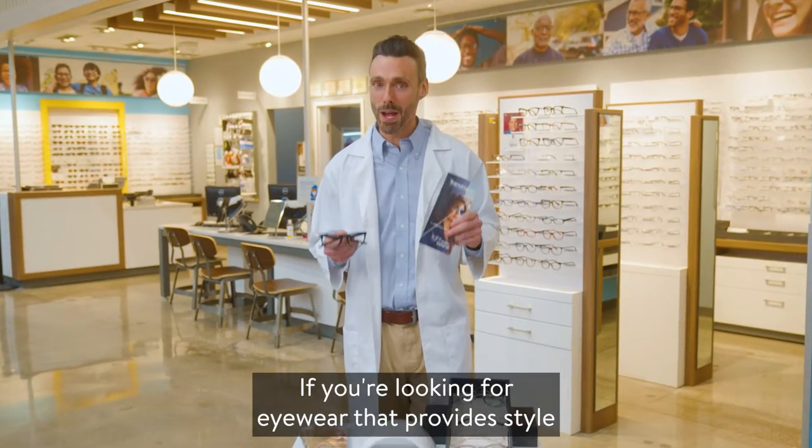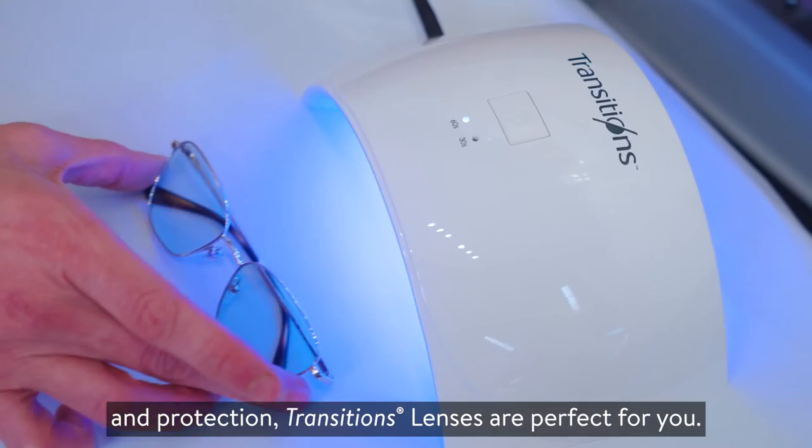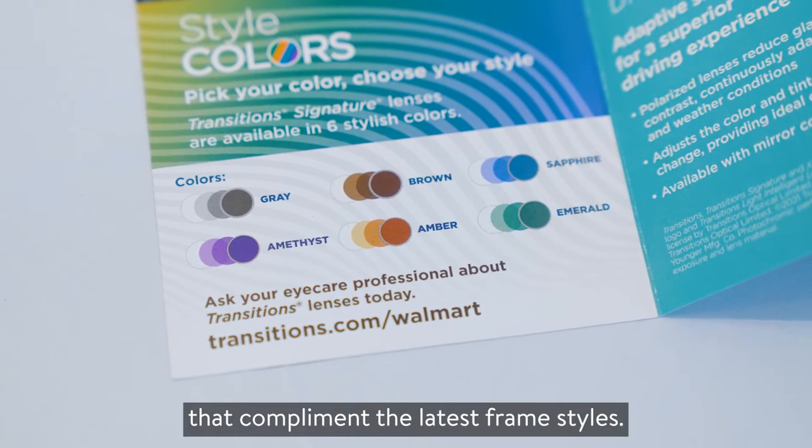Hi, welcome to Walmart. If you're looking for eyewear that provides style and protection, Transitions lenses are perfect for you. Transitions lenses seamlessly adapt to changing light situations, and they're available in six fashionable colors that complement the latest frame styles.